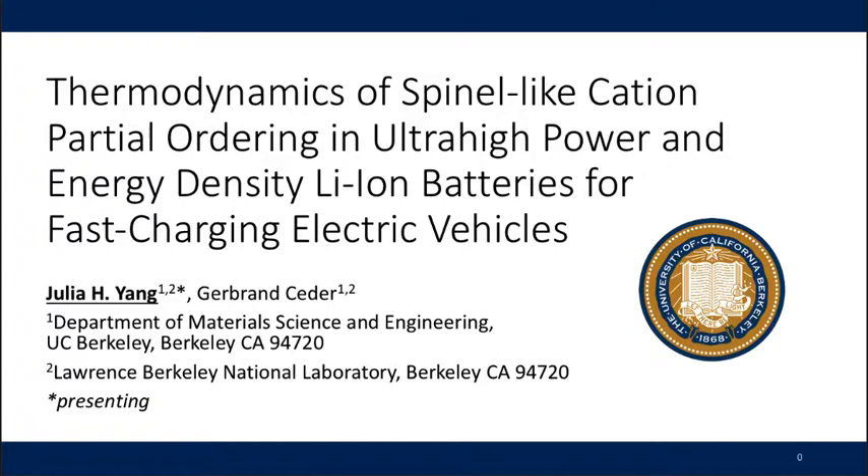Hello, my name is Julia Yang. I'm a fifth-year graduate student in the Department of Materials Science and Engineering at UC Berkeley.